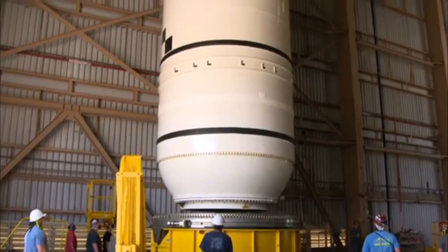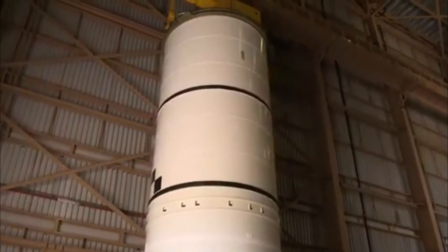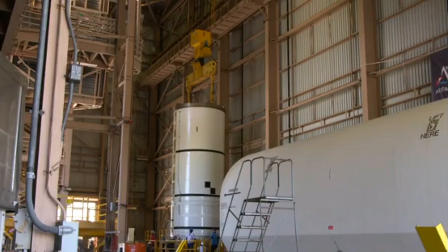Once we know that the core stage is on its way, we'll have the solid rocket motor stacked. We'll get the core stage here and stack it, and then we'll add the upper stage and the command service module on top of that.